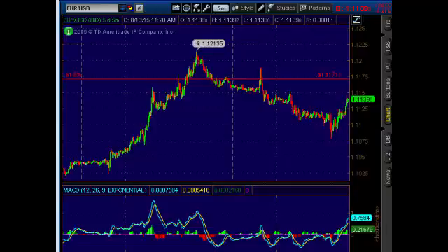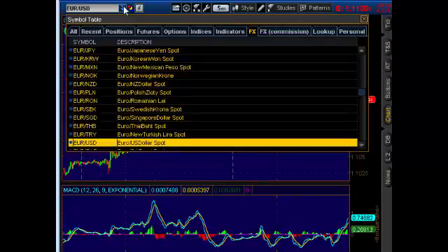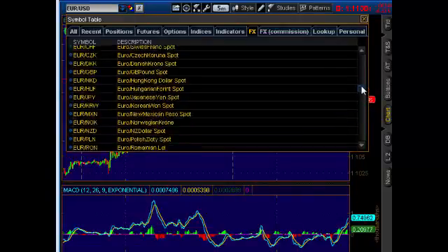Hey everyone, BT here with fxlifedaytrading.com. I want to go over a couple of the successful trades we've had so far — three trades today in the trading room. We're currently in the euro dollar, and I want to go over two trades from early on.